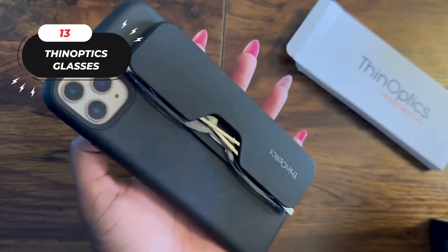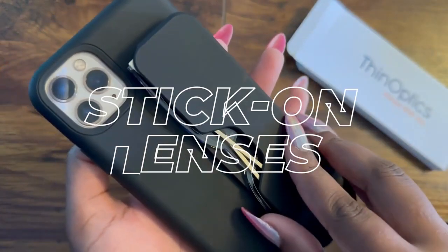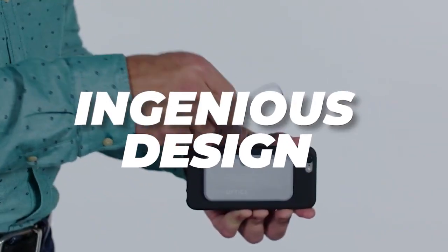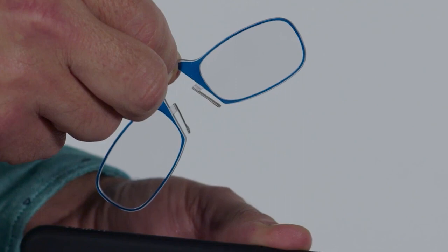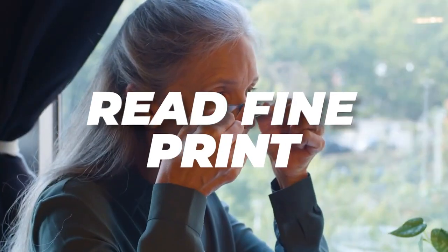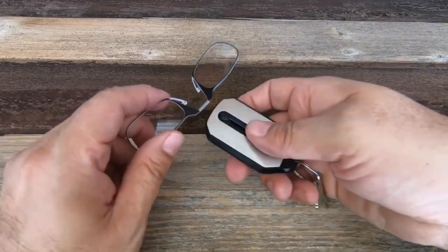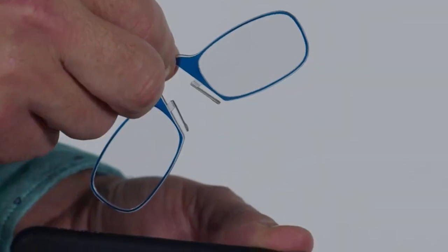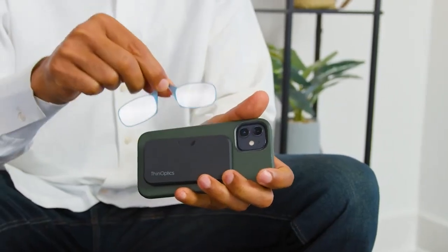13. Thin Optics Glasses. These redefine convenience in reading glasses. These stick-on lenses attach to the back of your phone, ensuring you always have reading glasses at your fingertips. Their ingenious design eliminates side hinges, making them incredibly compact and portable. The spring-loaded bridge adapts to various nose shapes, ensuring a comfortable fit for everyone. These glasses are perfect for moments when you need to read fine print, and their sleek profile means you'll never fumble for bulky frames again. Priced at just $26.95.